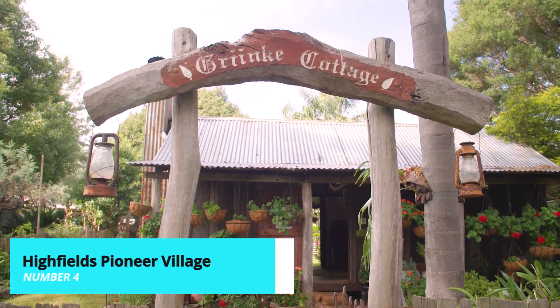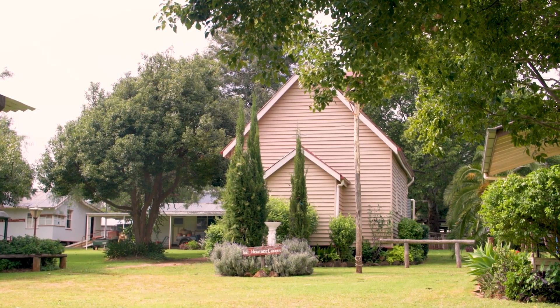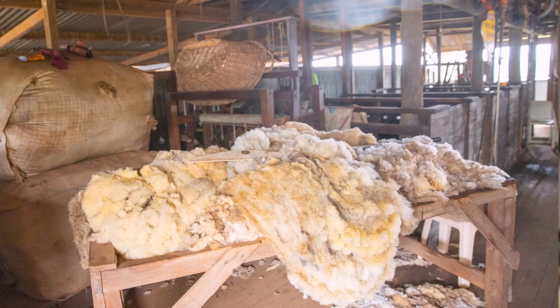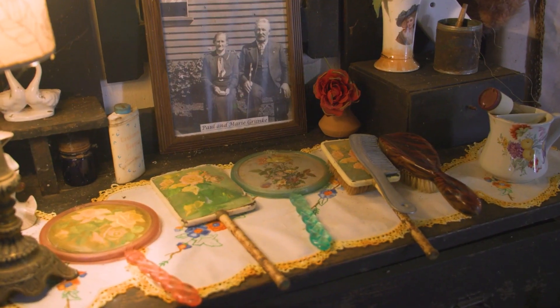Step into the past at Highfields Pioneer Village, a living history museum that showcases the pioneering spirit of early settlers. Wander through restored buildings, including a blacksmith shop, a school, and historic homes. With interactive exhibits and live demonstrations, it's an engaging and educational experience for visitors of all ages.